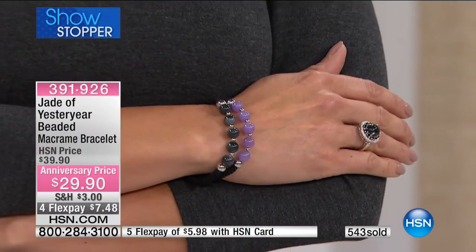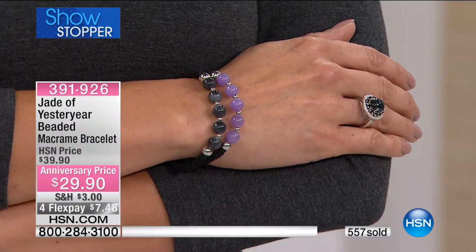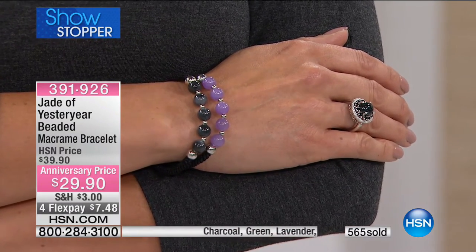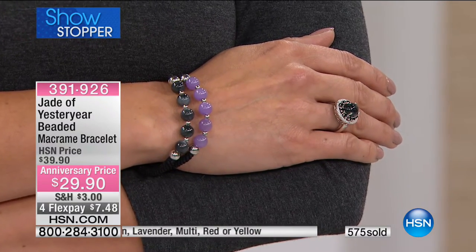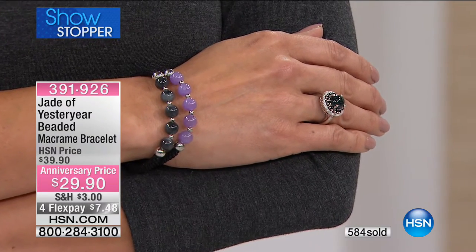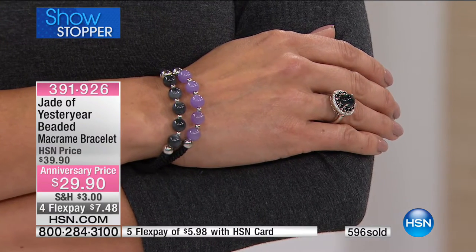My macrame is made differently than everyone else's — mine is round macrame, so it gives dimension. It's much more comfortable to wear. The reason I made it round is so the beads will pop out. When it's flat, you have two layers; when it's round, it's perfect. To make round macrame takes double the time. I make sure it's finished with silver beads at the end — everything has to be done right.